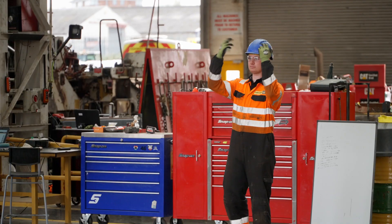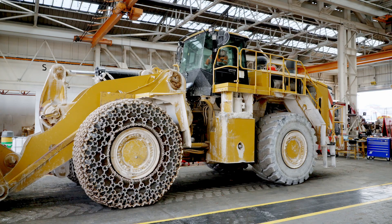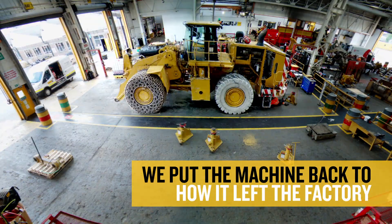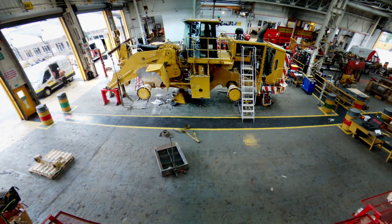It gets all the welding work done as well, whether it's structural or cosmetic, and basically puts this machine back to how it would have left the factory — it goes out looking as new.